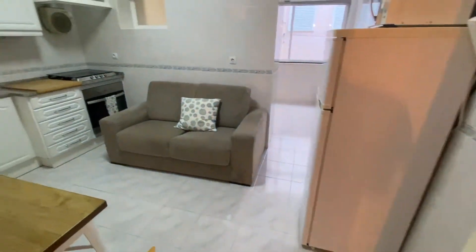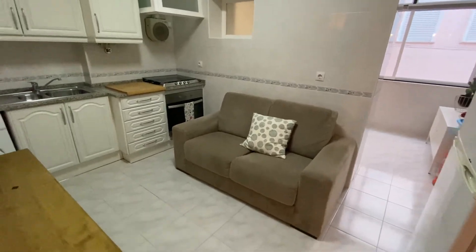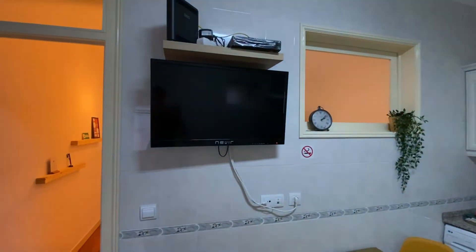Now let's head into the living room and kitchen. As I walk in we have a nice great couch in the middle. On the other side we have our dining table with two chairs and a stool, and over top we have our TV.